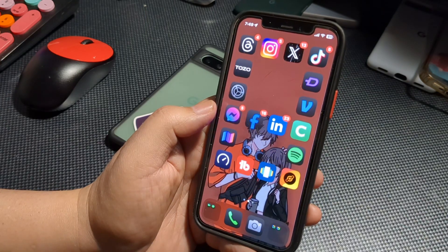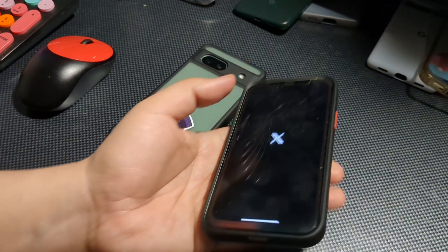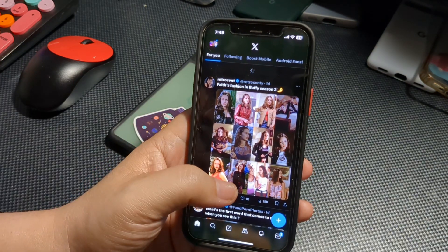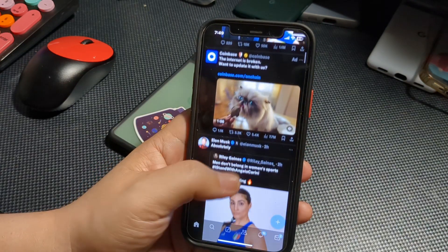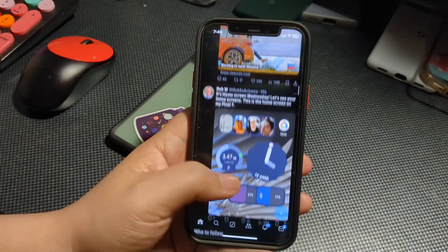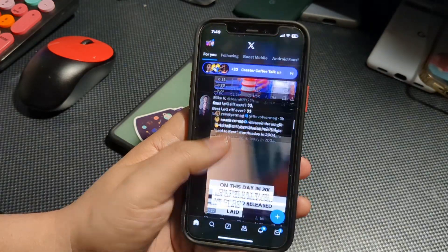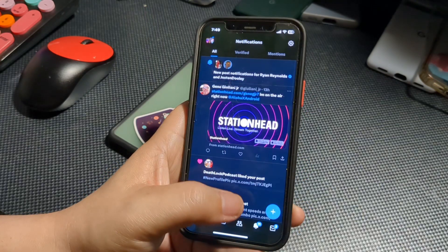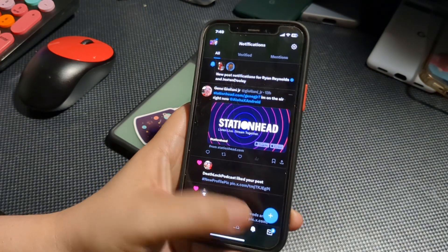There's a new design for the hidden apps folder in the App Library — a subtle change, nothing too drastic. We also have control menus added to camera settings, so if you want more control over your camera app, you can do that. That's a nice touch.